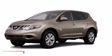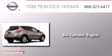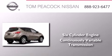This is a brand new 2013 Nissan Murano. It has a six-cylinder engine and a continuous variable transmission.